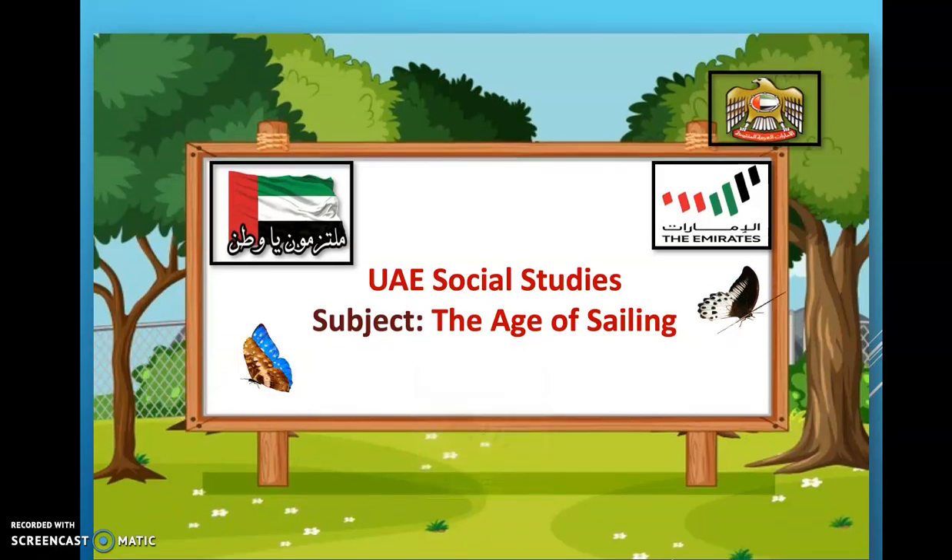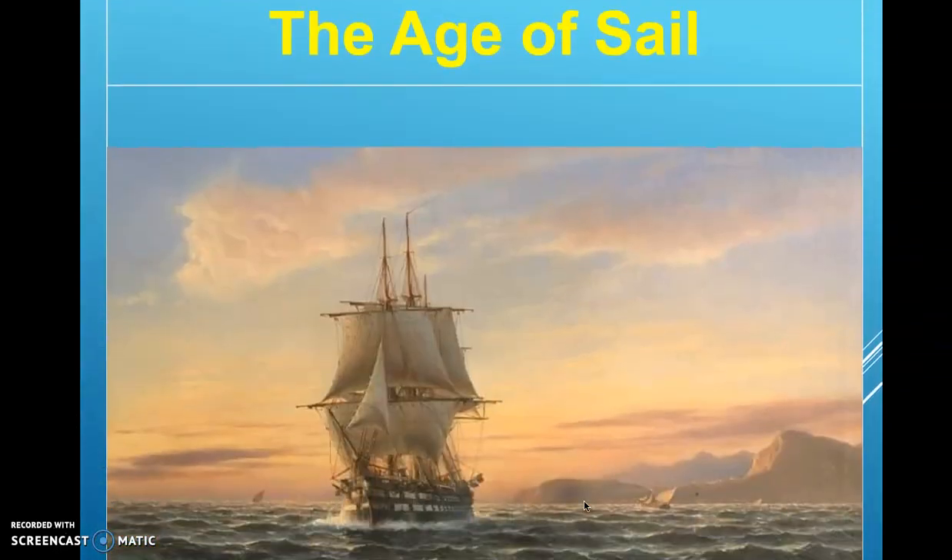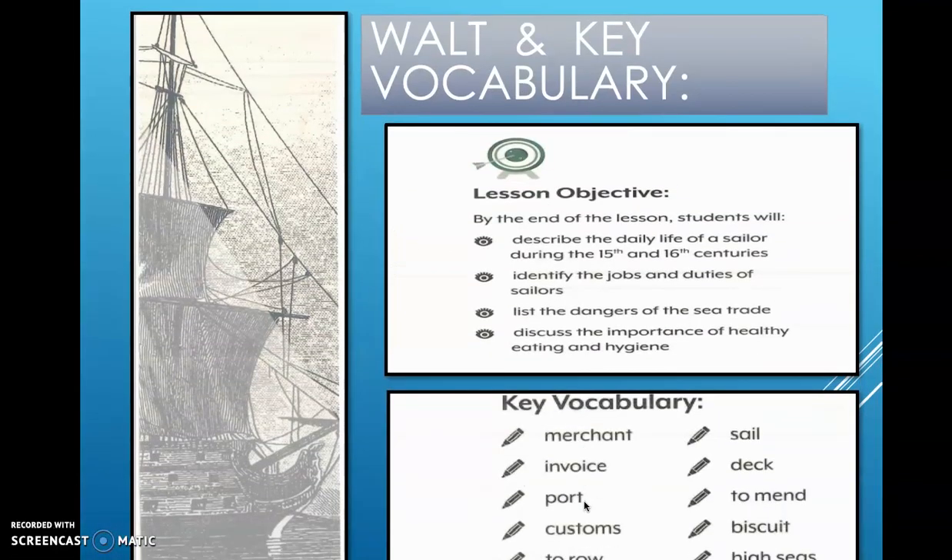Hello everyone, hope you are well and safe. Our lesson for today is the Age of Sail. What are we learning today? We will describe the daily life of a sailor during the 15th and 16th centuries, identify the jobs and duties of sailors, and discuss the dangers of sea trade.